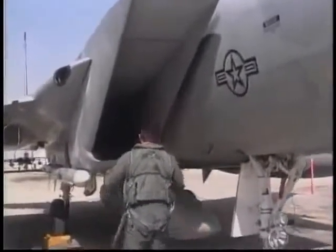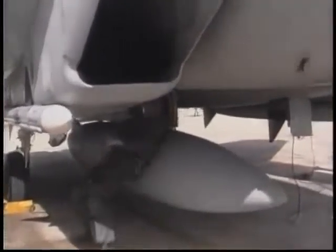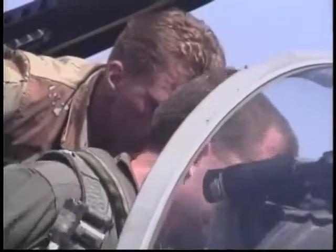Although the coalition struggled with the weather and the Scuds, they had little difficulty with the Iraqi Air Force. They were no match for coalition pilots.